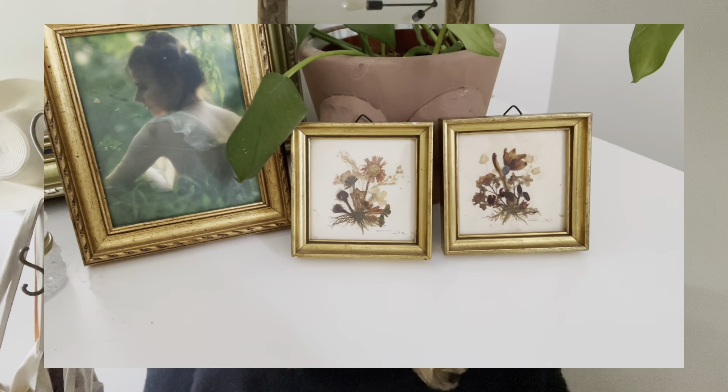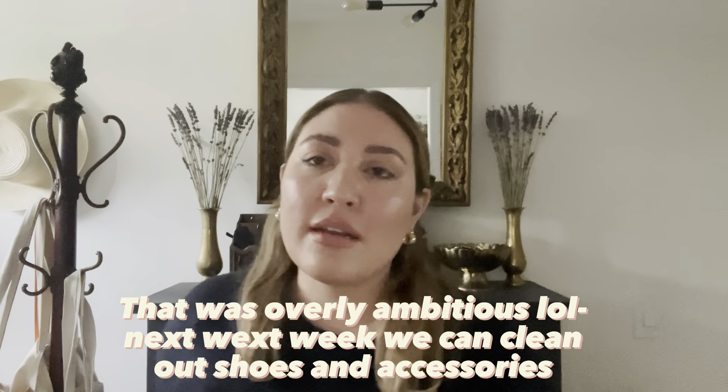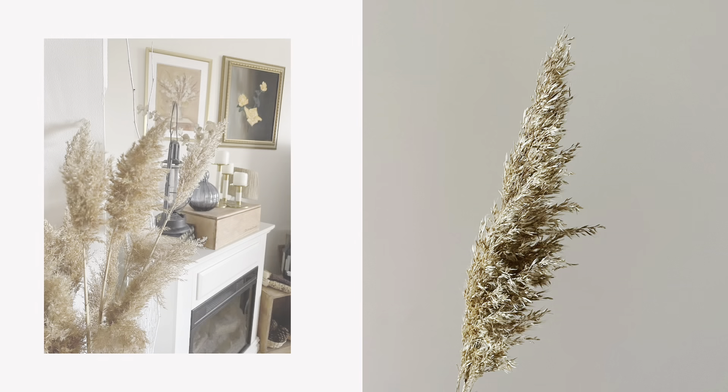Hi everyone, welcome back to my channel. I'm Jay and this is Jay and the Chadita. For the last few weeks we've been showing what we've thrifted and found at estate sales. Today I'm going to be redecorating a little bit and switching some stuff out. We're probably going to do a spring switchover in my wardrobe and also in my shoe and bag accessory closet.